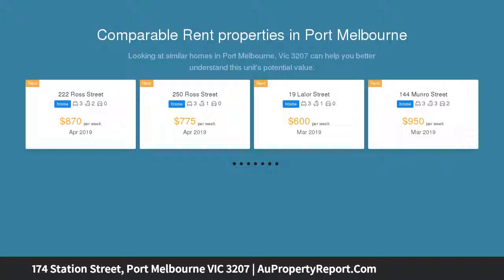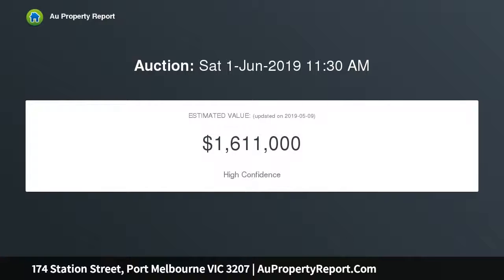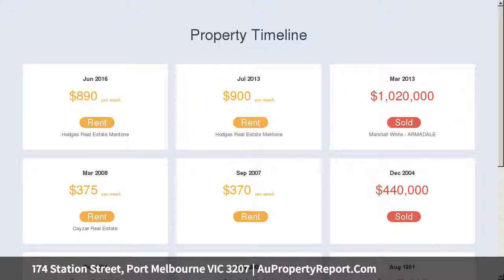The first floor opens up to a spacious, light-filled living area with fabulous views across the park and a large terrace, perfect for outdoor entertaining. The kitchen has been finished to the highest standards, with stone benchtops, glass splashbacks and European appliances.